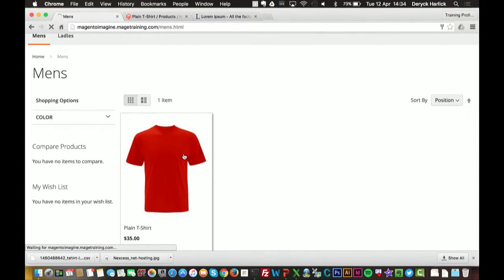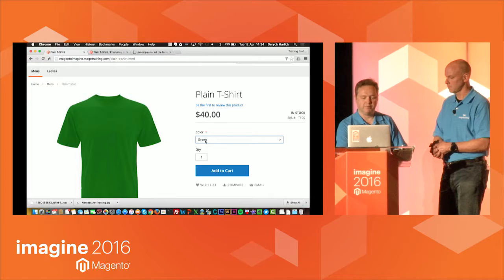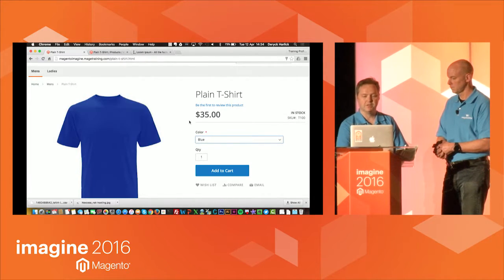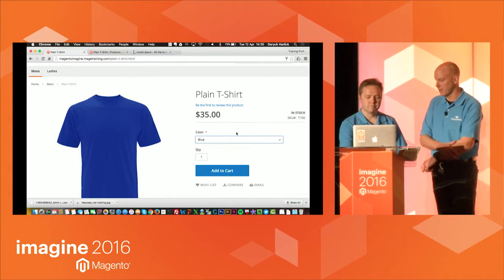Clicking through to the t-shirt, we've got a dropdown for the color, which is what older Magento stores contended with. But as we change the product color, the image changes and you can see the product price also changes dynamically. That's pretty good, but we can make it even better.